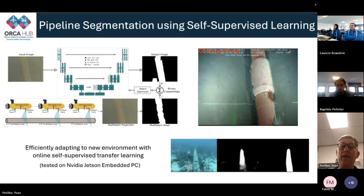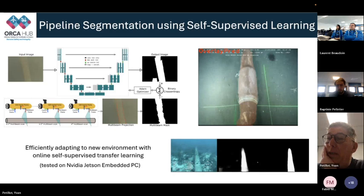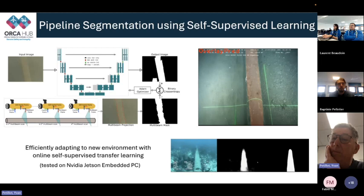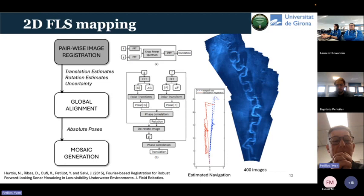At that stage, we were quite pleased with ourselves and went offshore last February in Aberdeen to test everything on the platform. The visibility was about 40 centimeters, so most of the work we had done couldn't be used. We decided to go back to sonar. So I'm going to present work on imaging with forward-looking sonar going back about 10 years.